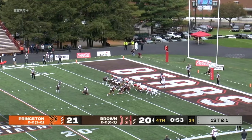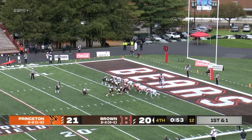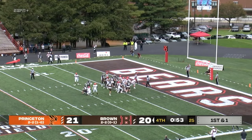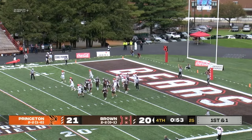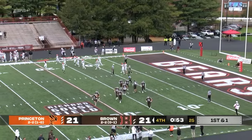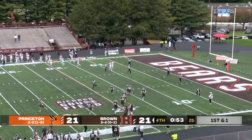Big point after attempt here for Marin to tie the game at 21. The snap, the hold is down, the kick is up — and it is good. With 53 seconds to play, we are all square at 21 apiece here at Brown Stadium.